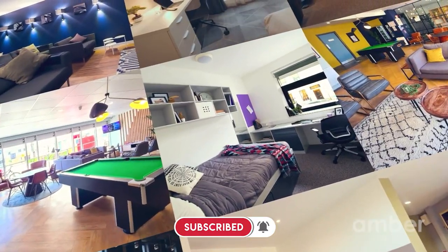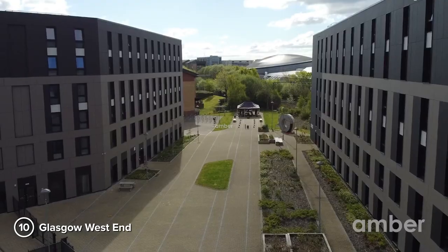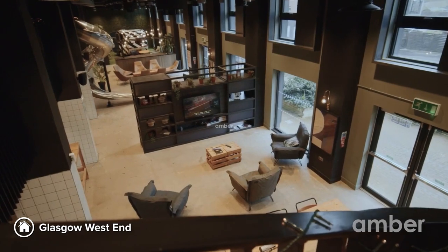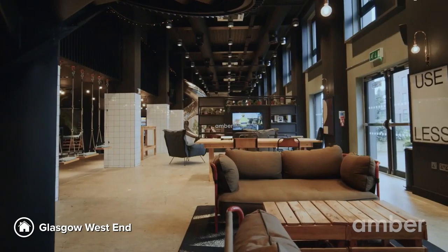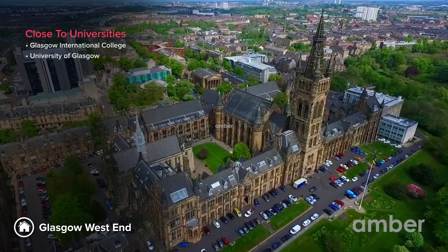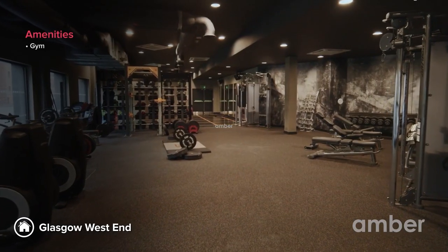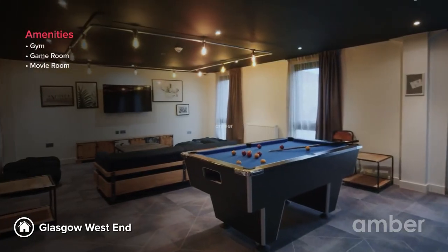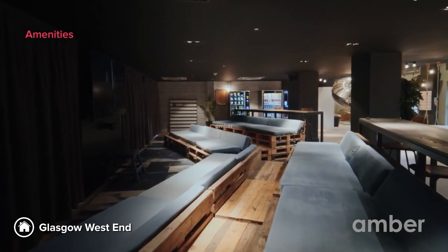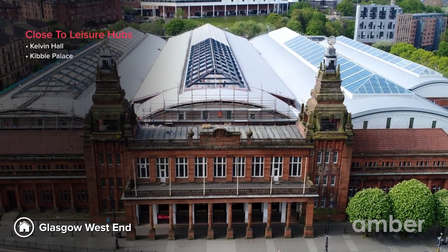Number 10: Glasgow West End. Glasgow West End is the place to make lifelong memories and friends. Enjoy a blissful blend of community as 600 plus students from Glasgow International College and the University of Glasgow reside under the same roof. Work out, play, or binge-watch — you can do it all with your pals at the on-site gym, games and movie rooms.